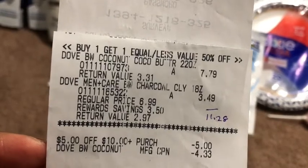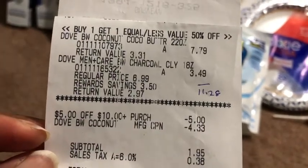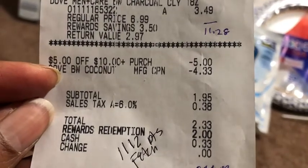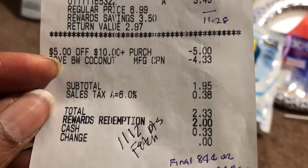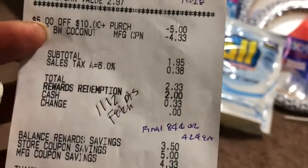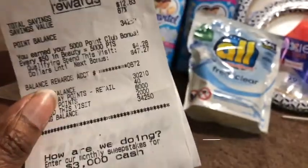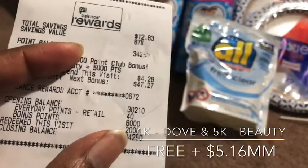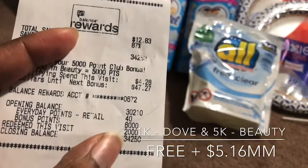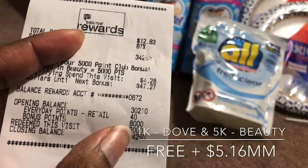There's the women's body wash and the men's body wash. My $5 off of $10 came off, and as you can see that Dove BOGO coupon was lowered to $4.33. I paid $1.95; after taxes it was $2.33. I rolled in $2 in points and only paid 33 cents out of pocket. I got 1,112 points back from Fetch.